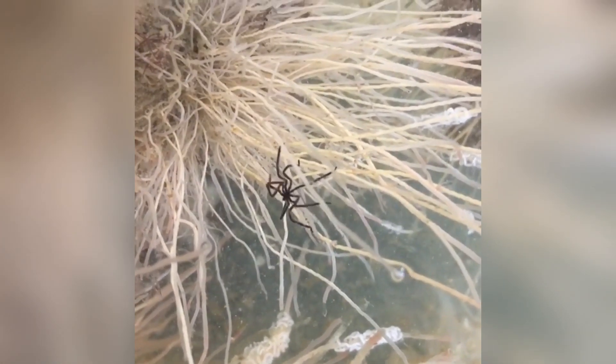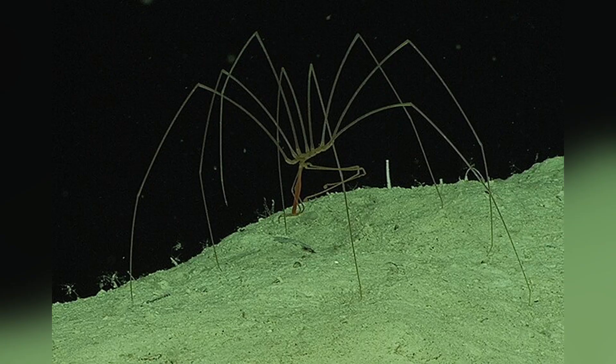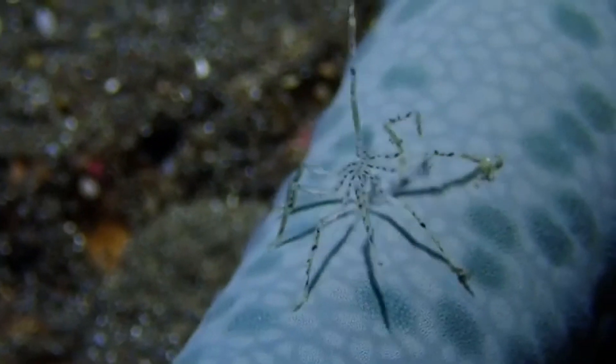So there you have it. Sea spiders are bizarre, ancient, leg-centric marvels that push the boundaries of biology. From their global distribution and bizarre internal plumbing to their odd parenting habits and evolutionary resilience, they prove that life in the ocean is endlessly inventive. They might not spin webs or star in horror movies, but they deserve a spotlight for their unique adaptations and quiet contributions to marine ecosystems. If you enjoyed this deep dive into all things sea spiders, please hit that like button and consider subscribing for more underwater adventures. Together we'll keep exploring all things marine life and unveiling the secrets of the creatures who call the ocean home.